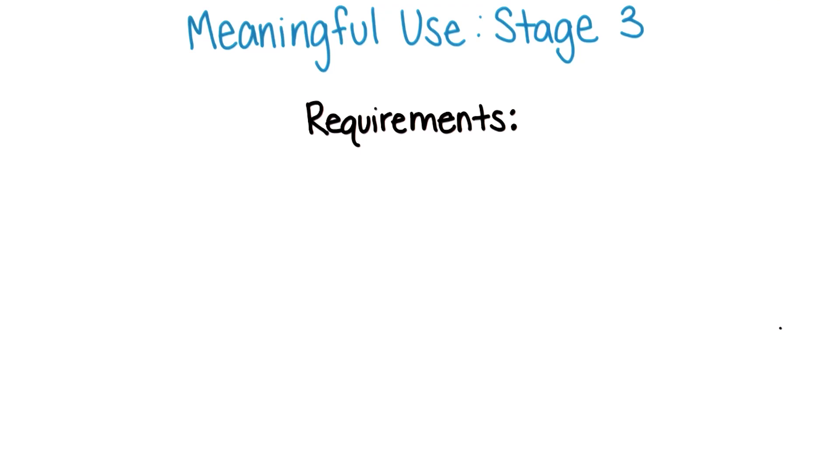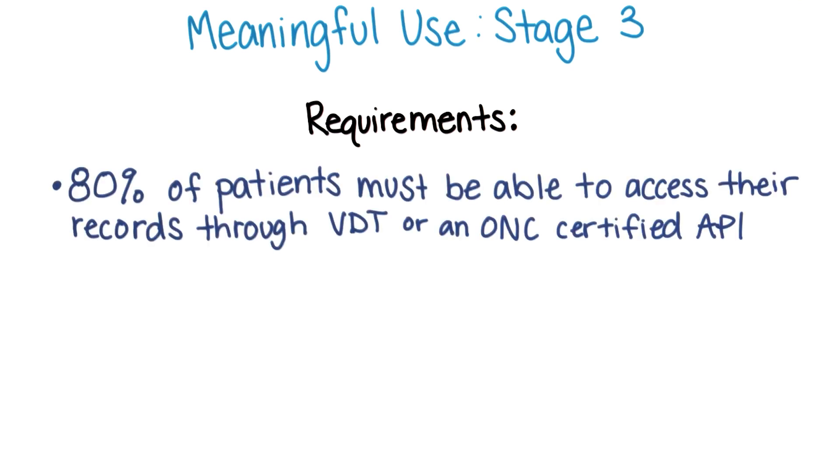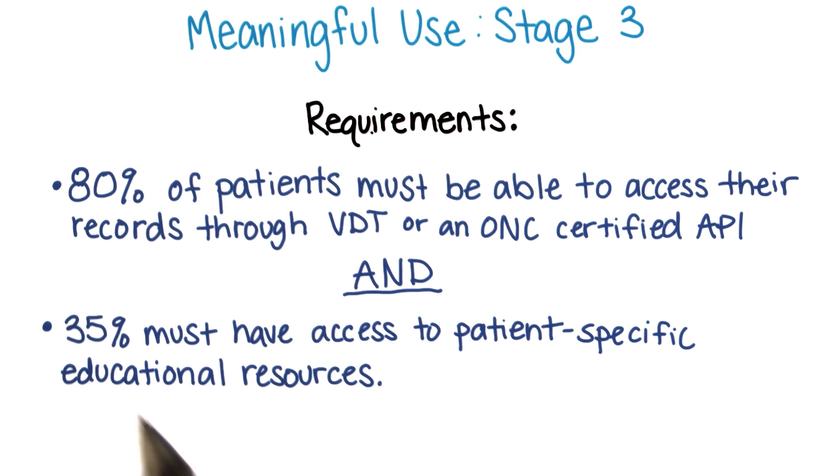We'll begin with patient access to their own data, and we'll see how the bar gets raised as the stages of meaningful use progress. We've discussed the requirements in the first two stages. In stage three, as proposed, 80% of patients must be able to access their records either through the VDT function or through an ONC-certified API, or Application Programming Interface. And 35% must have access to patient-specific educational materials.